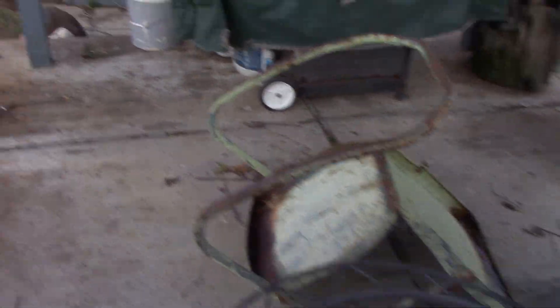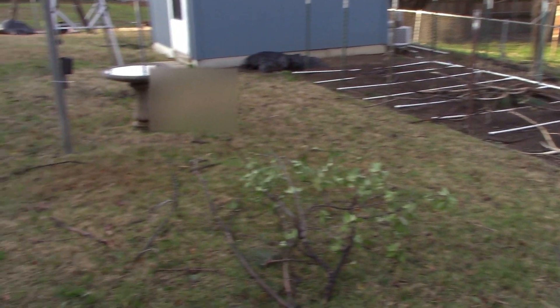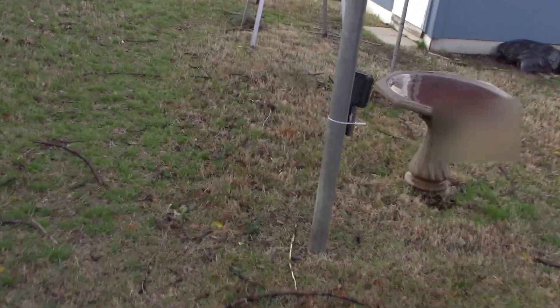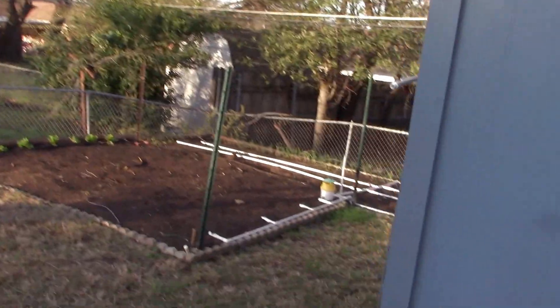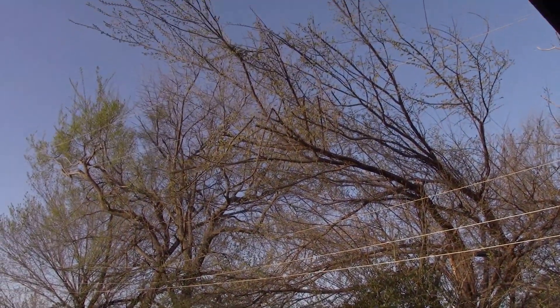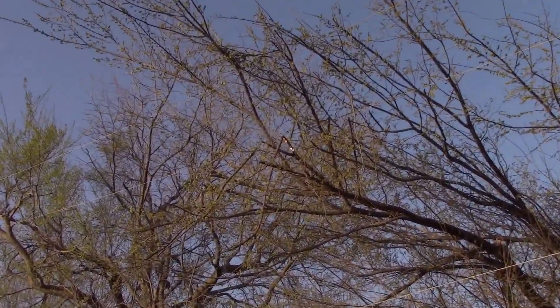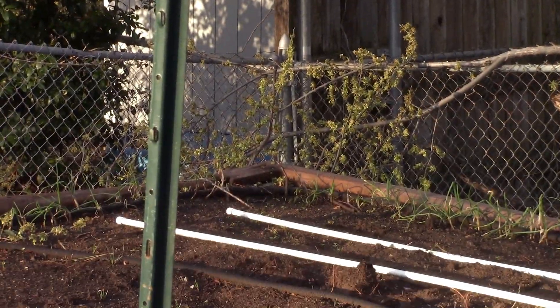Nothing real bad happened — just got a lot of twigs and debris. But that power line is still sparking and arcing this morning. Had to call 911 last night and they basically told us not to worry about it, but it's been burning twigs off all night.